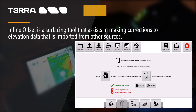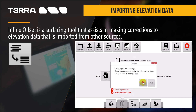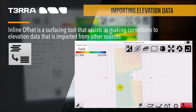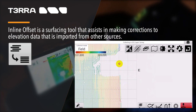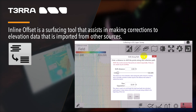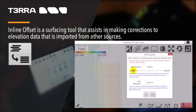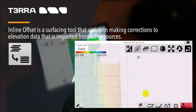The Inline Offset is a surfacing tool that assists in making corrections to elevation data that is imported from other sources. To access this tool, press the Fixed Lag button. This will open a pop-up window that provides options to correct elevation alignment. To control how far the data is shifted, you can either use the slider or manually set a distance. The path separation is the distance between points moving forward before it is considered to be a new segment. The changes will be reflected on the surface in the background, helping to make sure that the changes you're making are correct before accepting them.